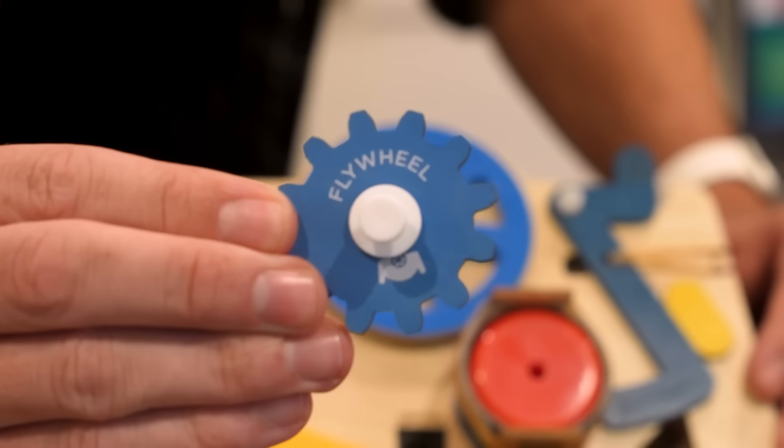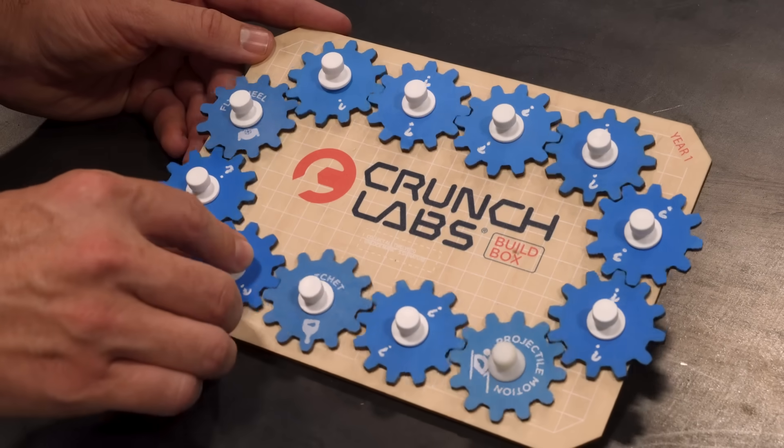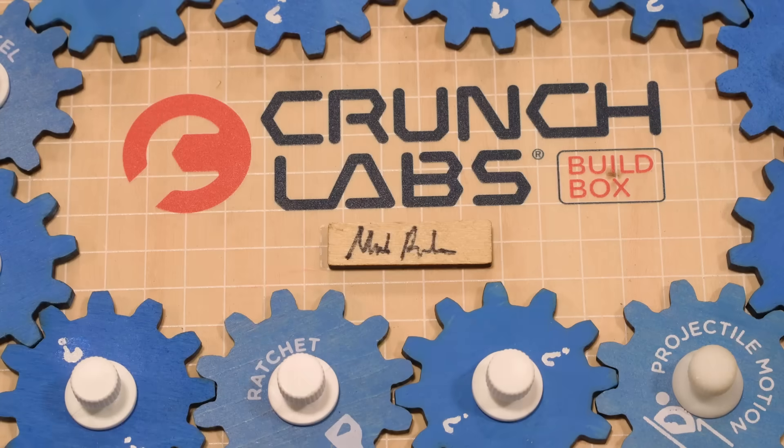And then each month you earn a gear badge with a different engineering principle, and at the end of 12 months it will make a really cool gear train like this, at which point you unlock my signature to make it all official.